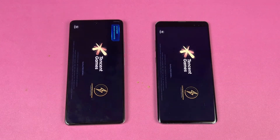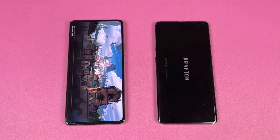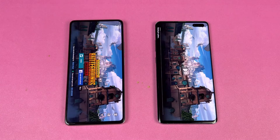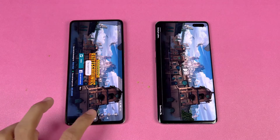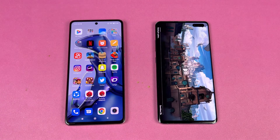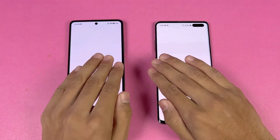Now let's open PUBG Mobile on both phones — it should be faster on the 11T, and yes it is. The 11T finishes loading while the S10 5G is still taking a lot of time. The S10 5G eventually finishes and you can see about a 4 or 5 second difference there.